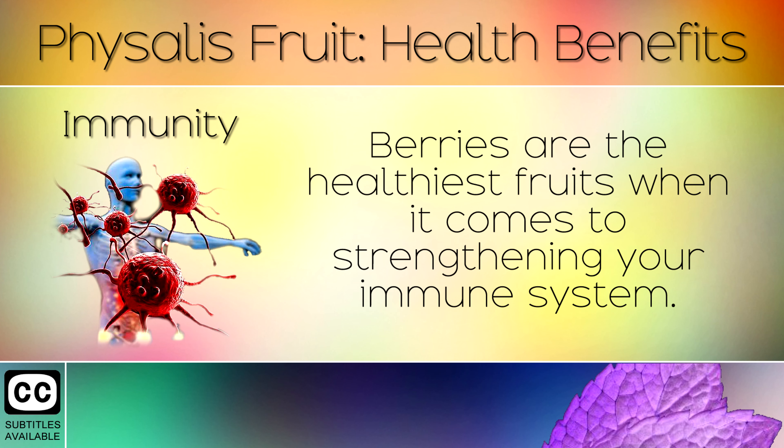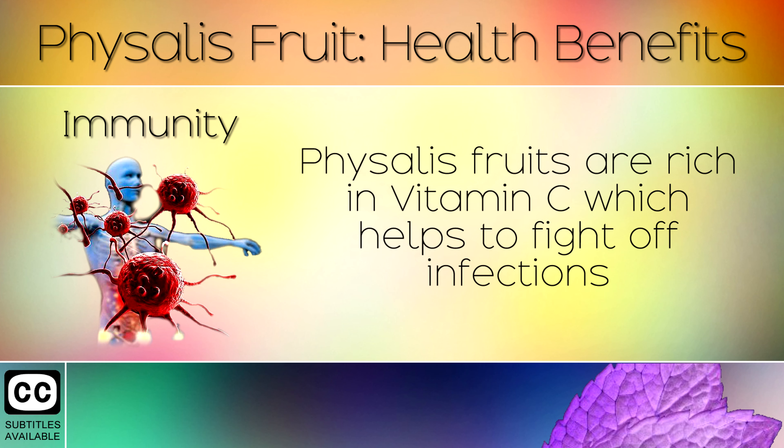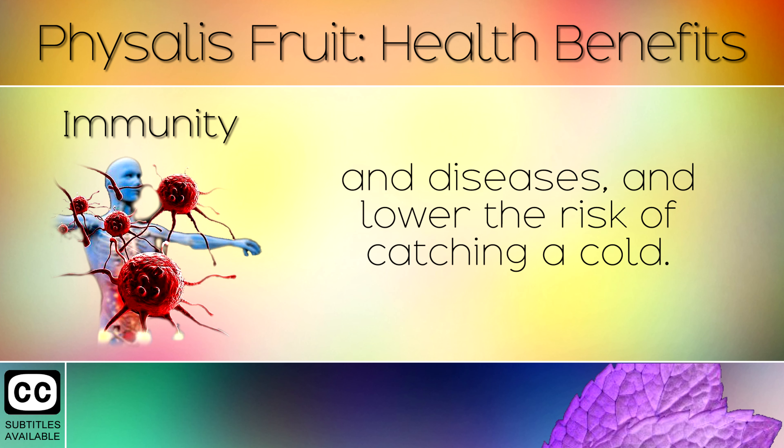1. Immunity. Berries are the healthiest fruits when it comes to strengthening your immune system. Physalis fruits are rich in Vitamin C which helps to fight off infections and diseases, and lower the risk of catching a cold.